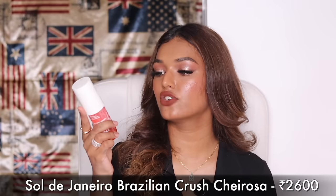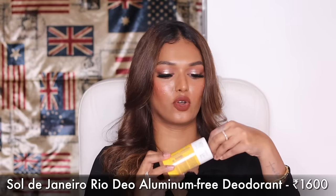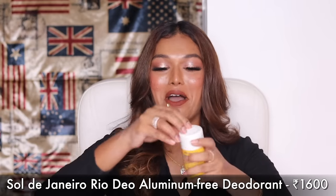I also got something from Sol de Janeiro. I have their mist — it's not the most long-lasting on my body, which always upsets me for the price. But I love that it works as a hair and body mist, and it stays on my hair. This is the Brazilian Crush 40 Cheriosa. I'm almost done with mine so I bought a refill. I also noticed a new purple shade in store that I want to try.